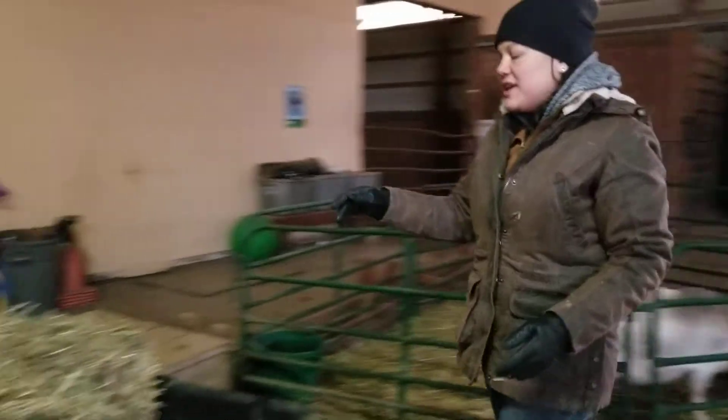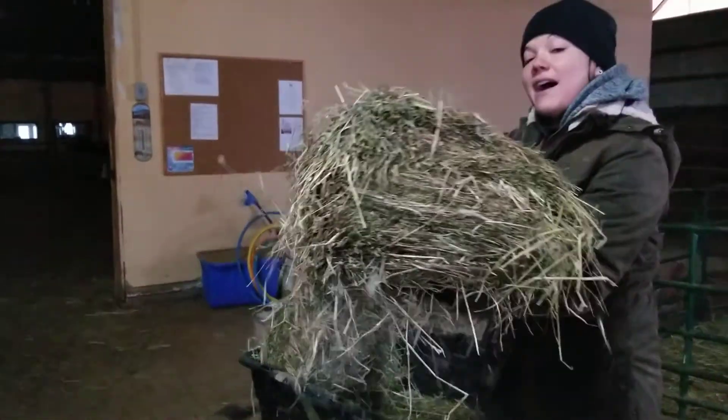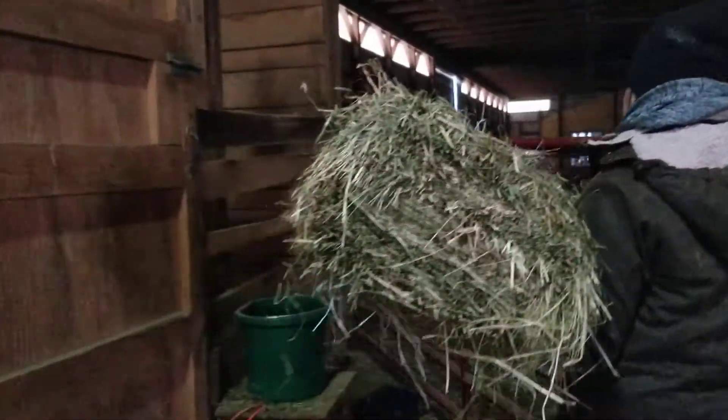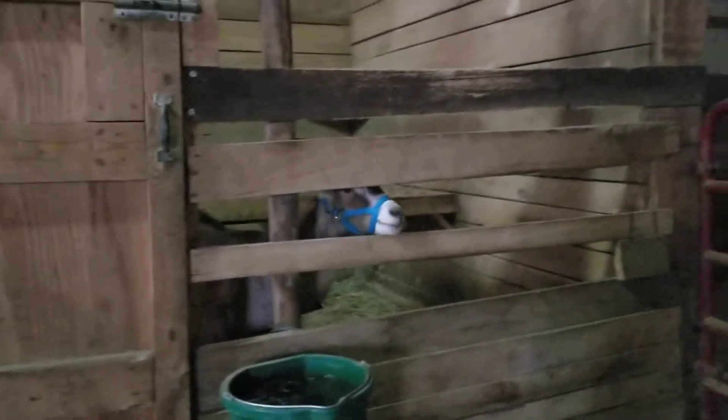Right over here we're going to give Bucky his breakfast as well. Bucky is our Alpine goat. You'll notice that he's a little bit larger than the girls are — that's just typical for him. And Bucky has his horns. We're going to drop in his hay right there.